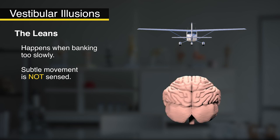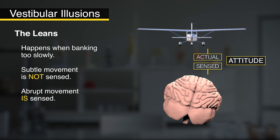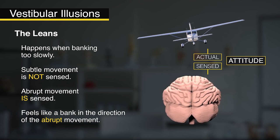We have some names for these problems, the first of which is called the leans. This happens when banking too slowly to move the fluid around in your ear. So for example, you bank to the left but slowly. Then you realize what you did, so you quickly bank right to correct it. But the abrupt motion makes your brain think that you're still in a roll to the right, even though now you're straight and level. So now you're going straight and level but feel like you're banking to the right. If you're not trusting your instruments, you could correct left and feel like you're straight and level, but you're in a perpetual left bank.